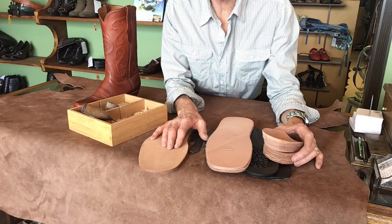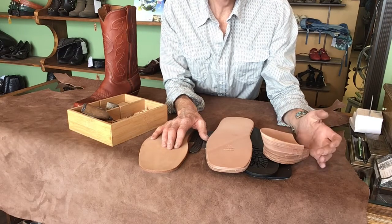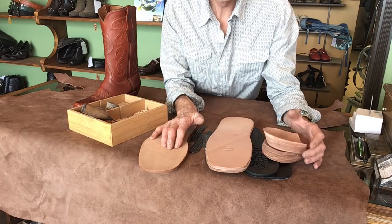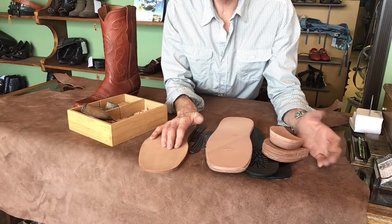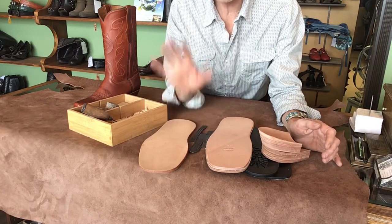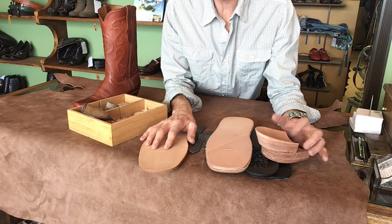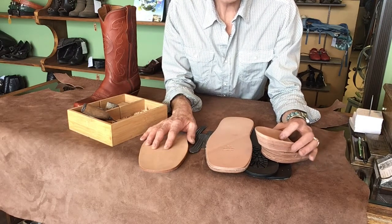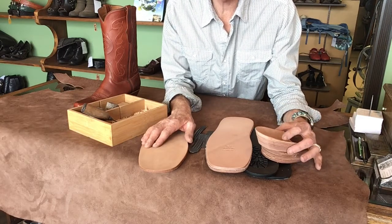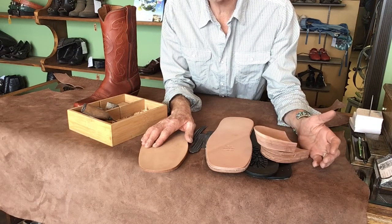Another reason you might choose to go with a pair of Lucky Bastard custom boots is the quality of the ingredients that go into making them. As far as leathers go, we have a huge selection. Generally speaking, there are about five grades of leather and we use only the top one and two grades. Beyond that, all of our individual hides aren't just ordered in bulk — they are hand-selected one hide at a time, so you know you're going to be getting a really great quality product.